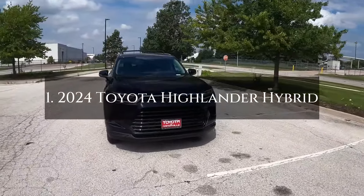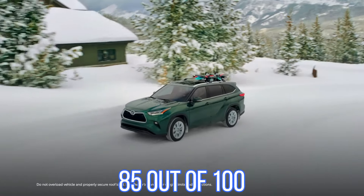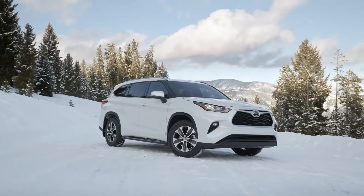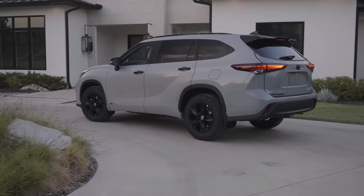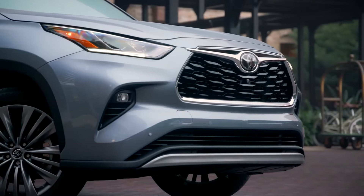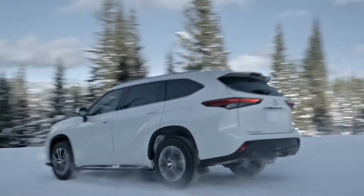Number 1: the 2024 Toyota Highlander Hybrid. Consumer Reports has awarded it an impressive overall score of 85 out of 100. Its most notable feature is fuel efficiency, with the Hybrid delivering an outstanding 35 miles per gallon, far surpassing the typical 25 miles per gallon in its class. On the road it scored 86 out of 100, offering a comfortable driving experience, though its acceleration is slightly less powerful than the non-hybrid version, taking about 8 seconds to reach 60 miles per hour. Reliability is a strong point with a score of 75 out of 100, consistent with Toyota's reputation for dependability.